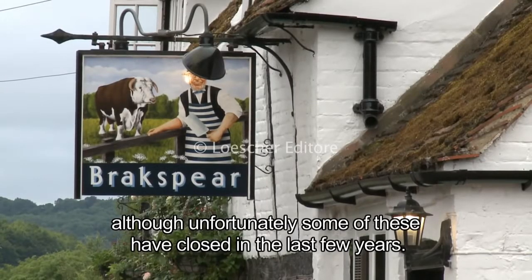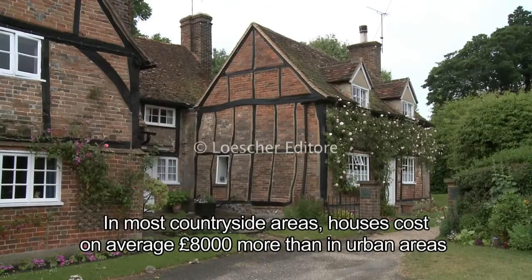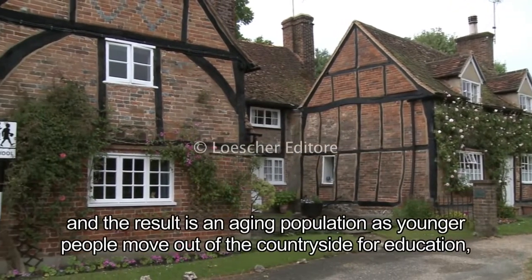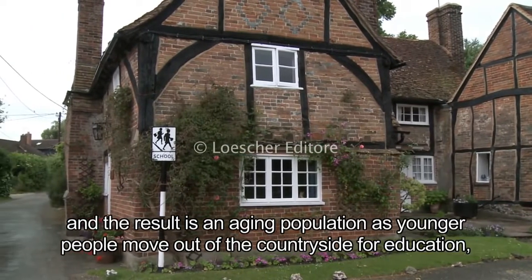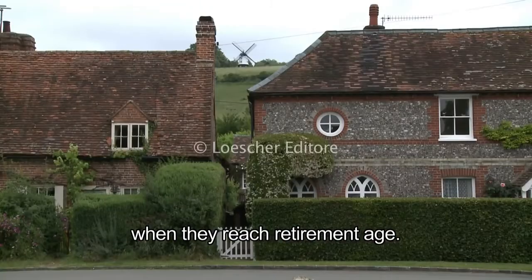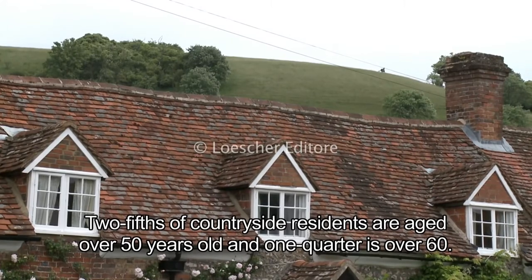Unfortunately some pubs have closed in the last few years, and some phone boxes survive despite mobile phones. In most countryside areas, houses cost on average eight thousand pounds more than in urban areas. The result is an aging population, as younger people move out for education, work opportunities, and affordable housing, while older people move in at retirement age. Two-fifths of countryside residents are aged over 50, and one quarter is over 60.